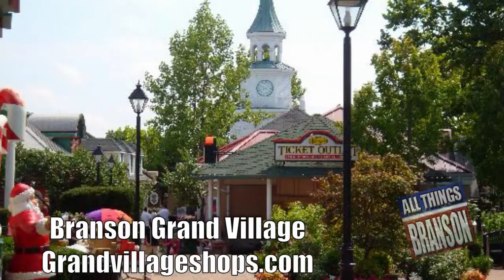One charming shopping location you don't want to miss out on is the Shops at Grand Village, with 26 specialty stores lining the beautiful cobblestone paths.